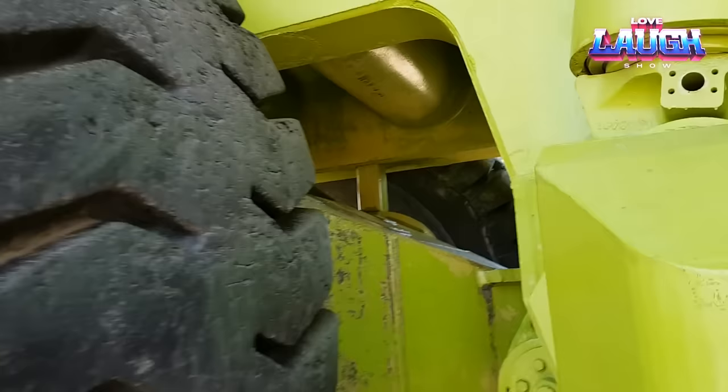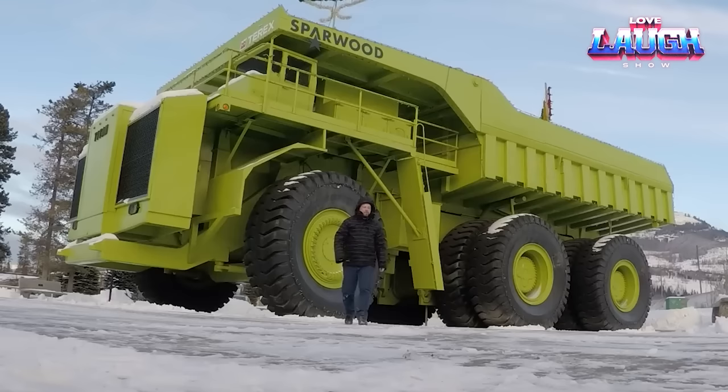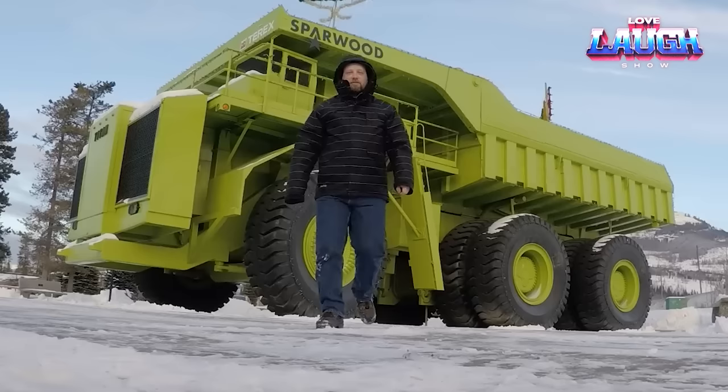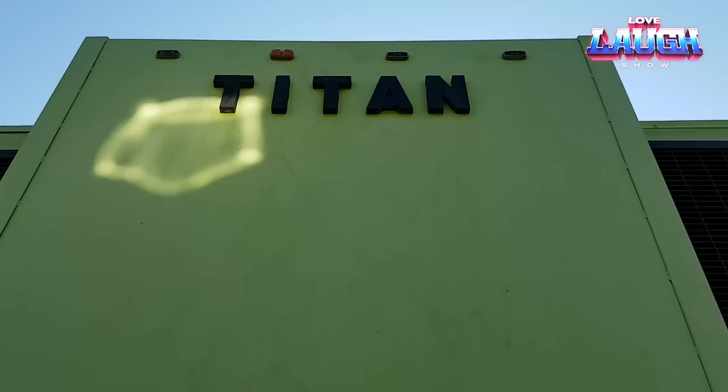Though never used in production, the Terex 3319 Titan was destined for mining, handling mammoth overburden and ore loads. Imagine its prowess in construction and demolition, moving colossal objects with ease. Today it stands as a timeless symbol of engineering ingenuity — a piece of history that continues to captivate and inspire.